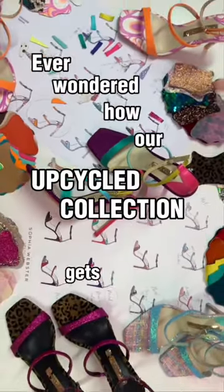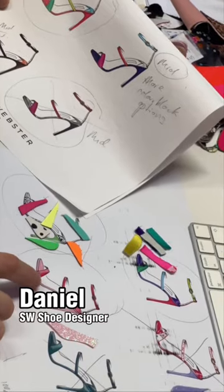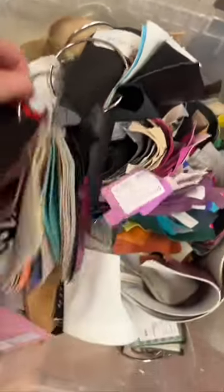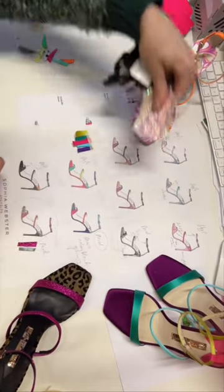Ever wondered how our upcycled collection gets made? The upcycled collections began because Sophia believes that her brand has a responsibility to reduce waste. Instead of throwing away materials from previous collections, she revisits, reinvents, and reuses them.